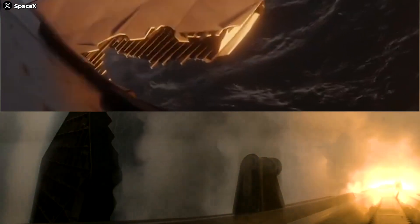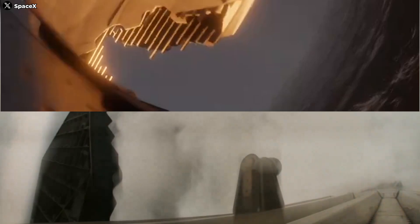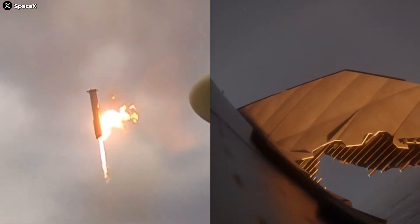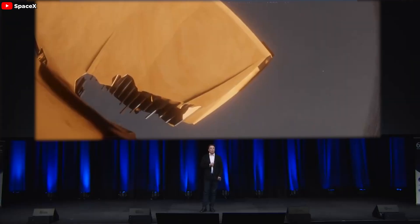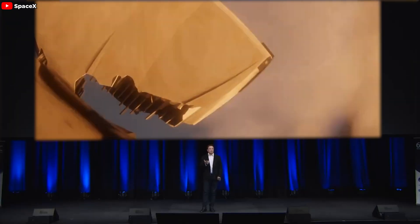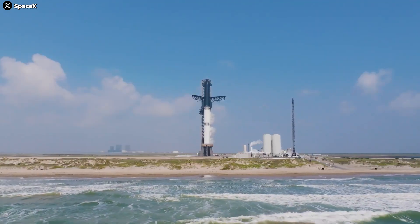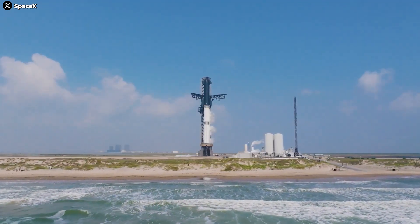And they finally made it. IFT-4 nailed its main objectives, with both stages splashing down in the ocean in a controlled manner. This crucial flight yielded a treasure trove of data, with both stages returning in one piece. At last, Starship proved its ability to come home. SpaceX even simulated a catch with a virtual tower, laying the groundwork for their most audacious Starship flight yet — the upcoming Flight 5.